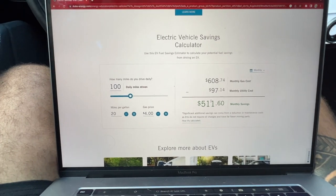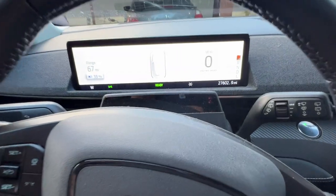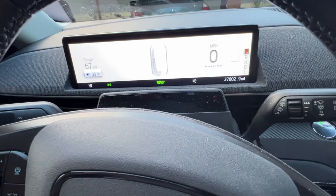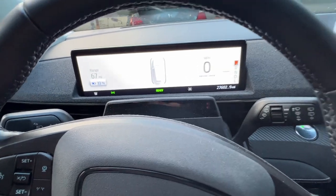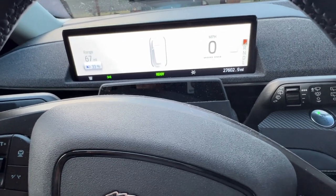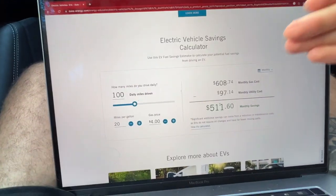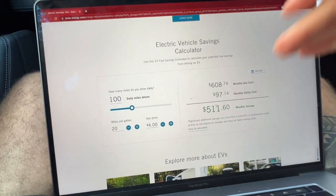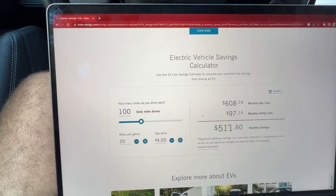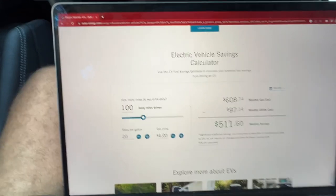If we change oil every 5,000 miles on an internal combustion engine car, at 27,000 miles that's about five oil changes. Assuming $100 per oil change, that's another $500 in savings. So $500 a month in gas savings plus $500 in oil change savings — that's a massive amount over a year. It really adds up.